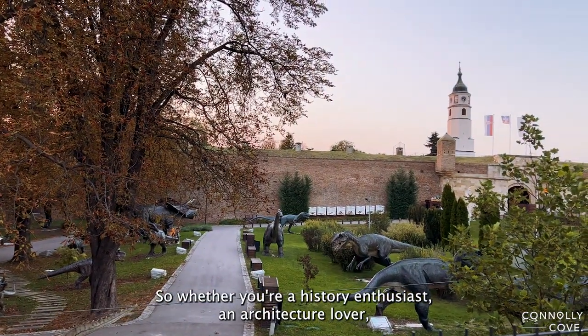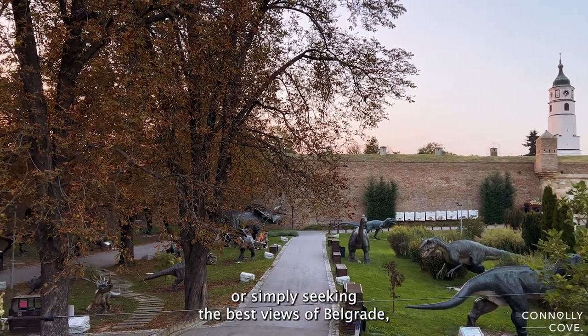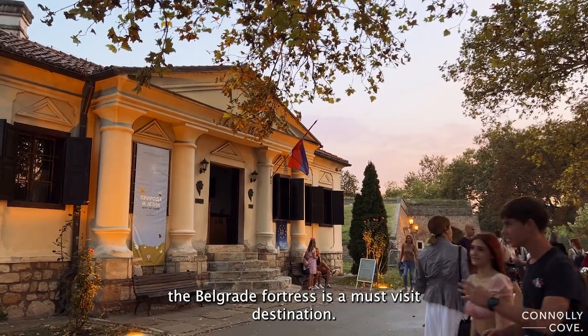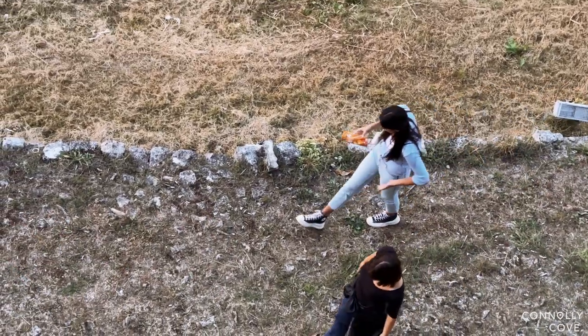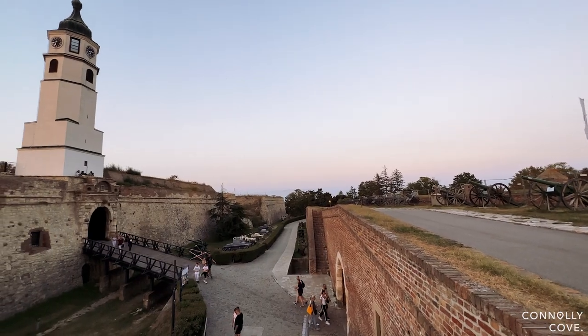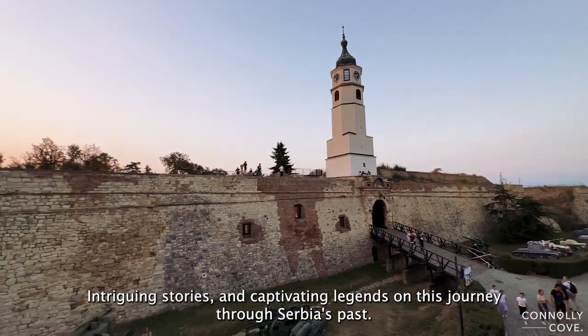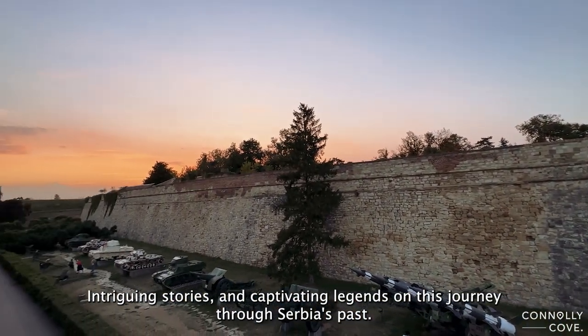So, whether you're a history enthusiast, an architecture lover, or simply seeking the best views of Belgrade, the Belgrade Fortress is a must-visit destination. Join us as we uncover more hidden gems, intriguing stories, and captivating legends on this journey through Serbia's past.